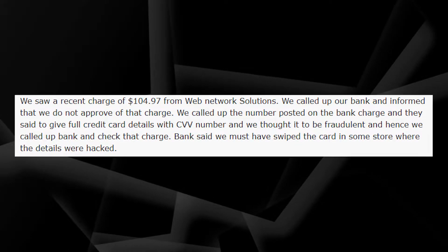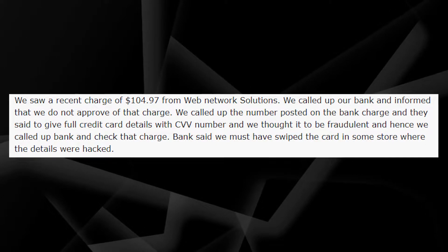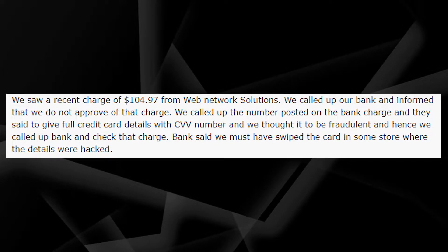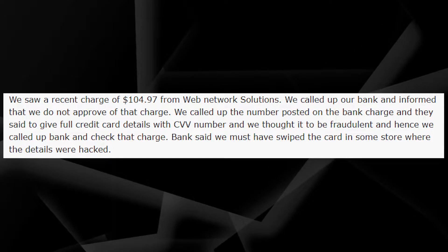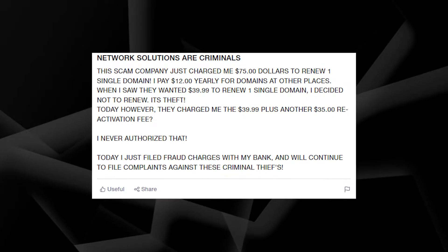Hey guys, welcome to my YouTube channel. This time I want to talk about Web Network Solutions credit card charges. Usually those charges are coming from Florida and I know exactly what company might appear on a credit card statement as so — it's the website called networksolutions.com.